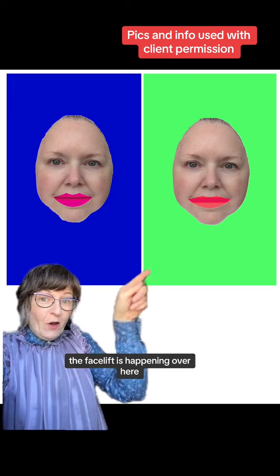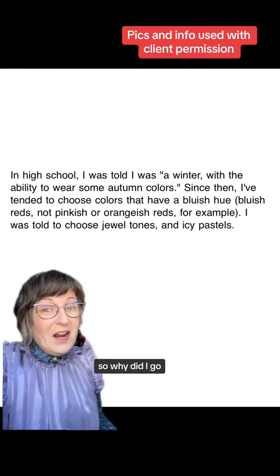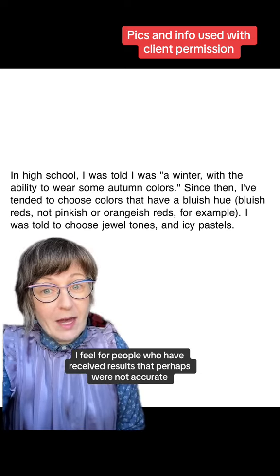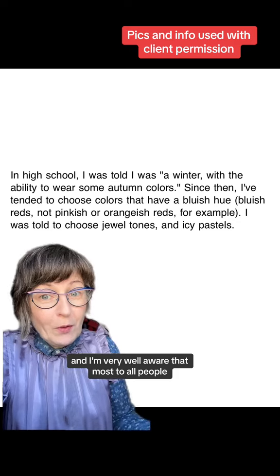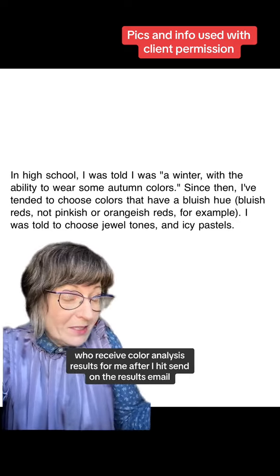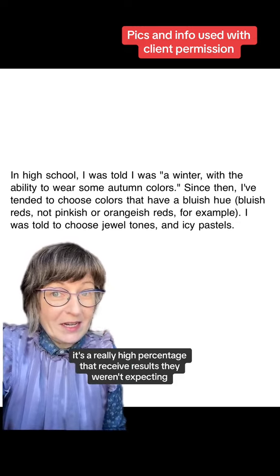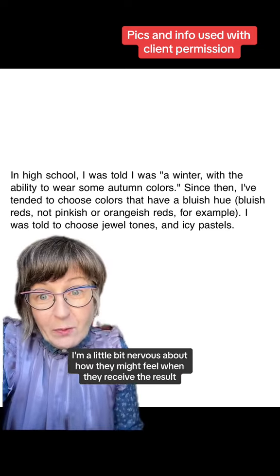The winter colors add shadowing and redness and drag down the jawline. The facelift is happening over here and smoother skin is happening over here against the true spring colors. So why did I go 'oh no' when I saw this text? Because I feel for people who have received results that perhaps were not accurate. I'm very well aware that most to all people who receive color analysis results from me are in shock, surprise, or denial after I hit send. It's a really high percentage that receive results they weren't expecting, so sometimes I'm a little bit nervous about how they might feel.